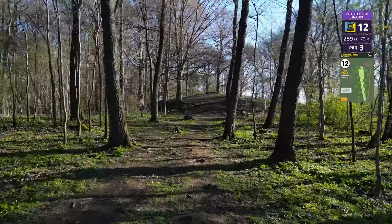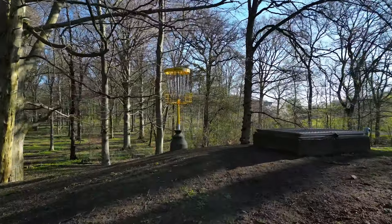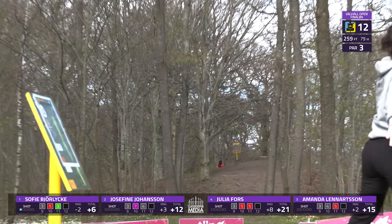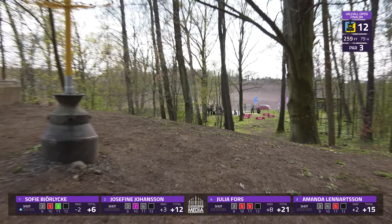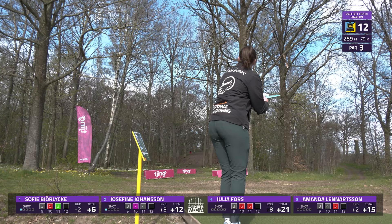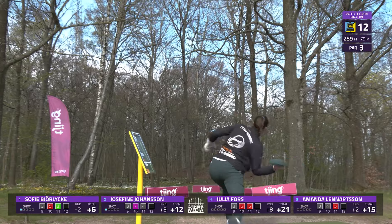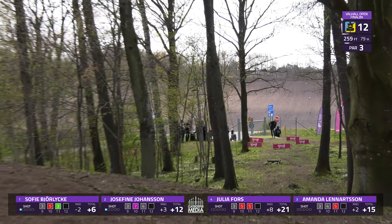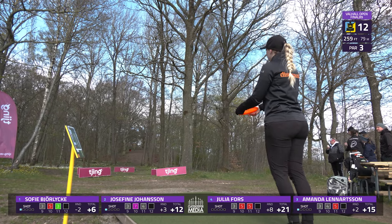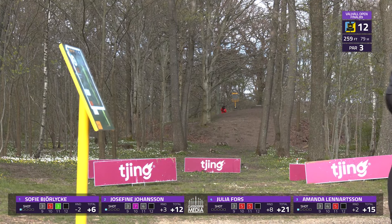All right, we've got hole 12 — par 3, 259 foot, 79 meter. Pretty tight gap all the way down with a large mound with the green on top. You want to match the angle of that hillside so that as you hit and slide up, you don't redirect too terribly. The tee pad is also pushed back and raised off of the hillside to give a little bit more distance.